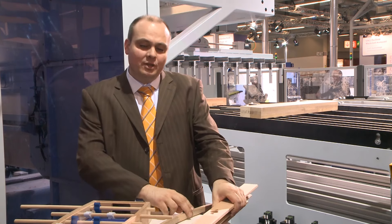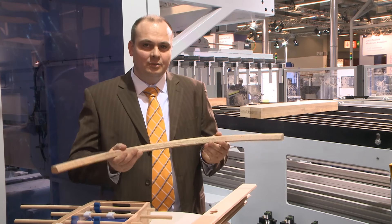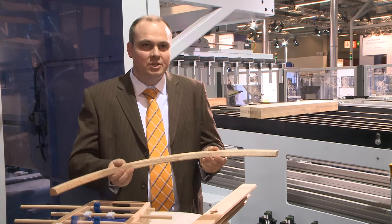We can also manufacture curved parts and doors. This, for instance, is a window bar for curved parts for arched windows.